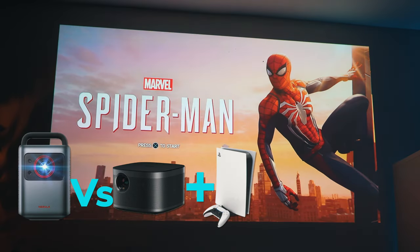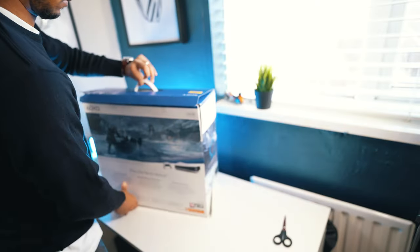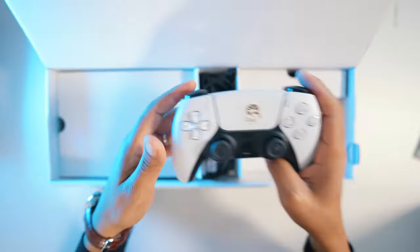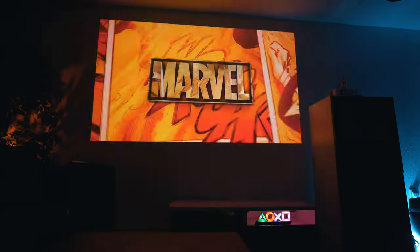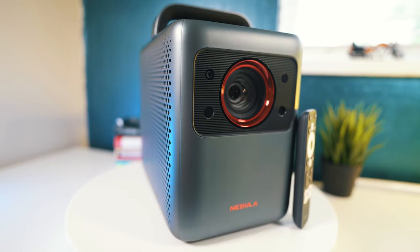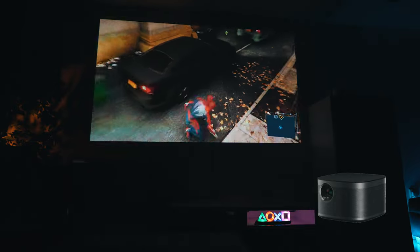This is a comparison of the Nebula Cosmos Laser 4K versus XGIMI Horizon Pro from a gaming perspective using PlayStation 5. We have done an in-depth dedicated review for both projectors — if you want to see more, we'll leave a link in the description box. Both projectors are good for gaming, but there are some differences that make one better than the other depending on your needs.